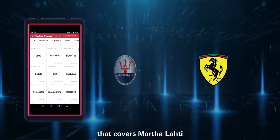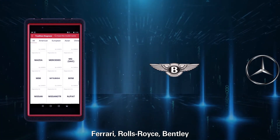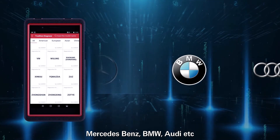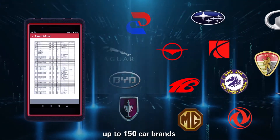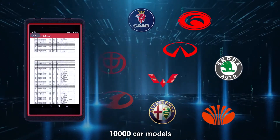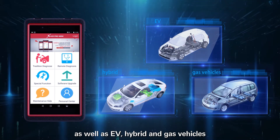Coverage includes Maserati, Ferrari, Rolls-Royce, Bentley, Mercedes-Benz, BMW, Audi, and more — up to 150 car brands and 10,000 car models, as well as EV, hybrid, and gas vehicles.